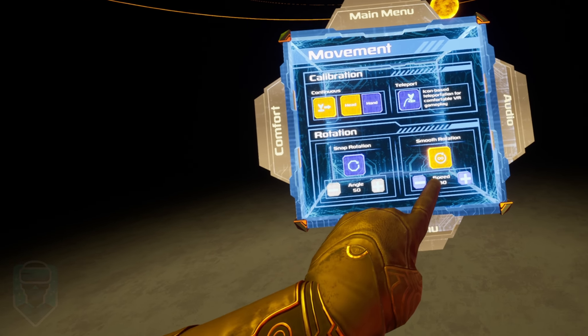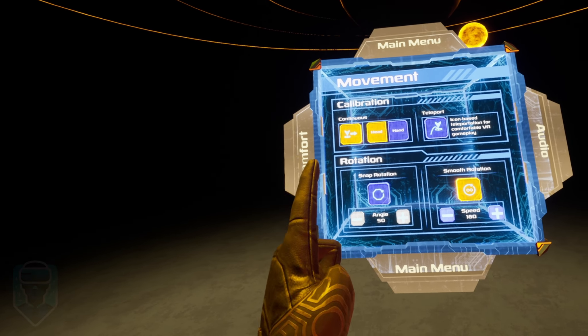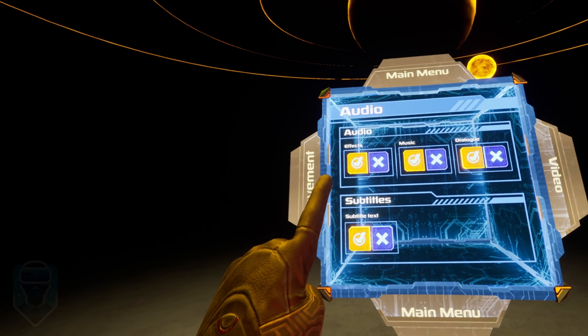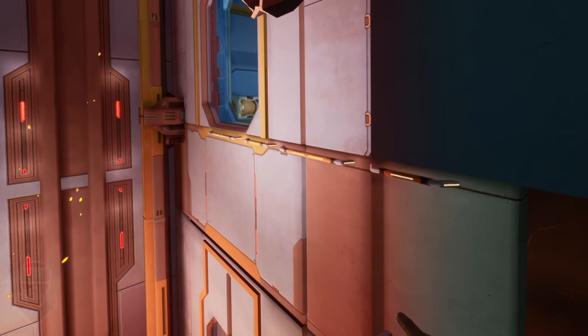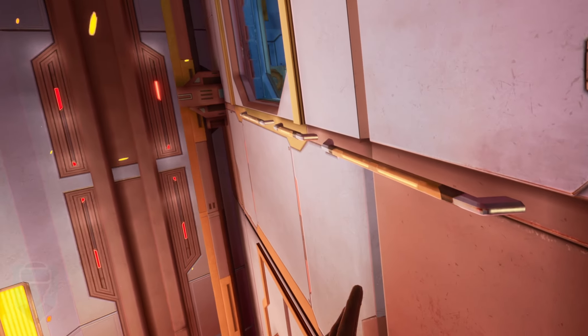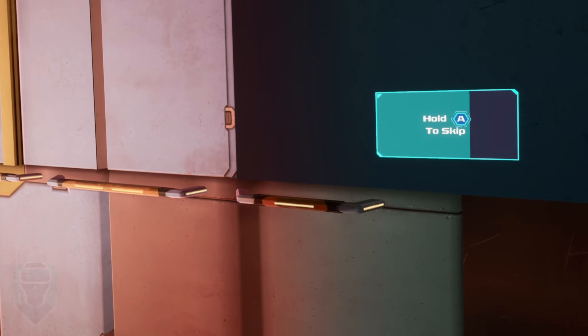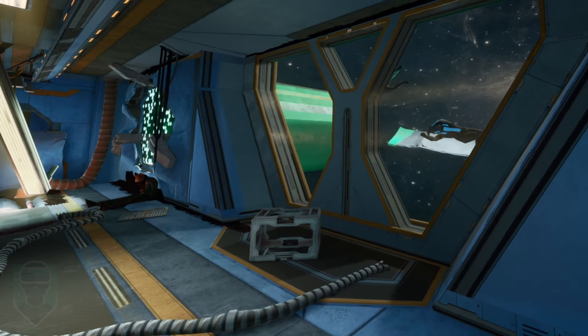Of course, you have the important motion sickness reduction options included, like teleportation movement or vignettes for those of us whose stomachs might not be used to VR yet. You also have options to skip climbing and maneuvering sections, which is pretty cool for getting past a part you might have failed too many times, or if you're just afraid of heights in general. This isn't an option you see much in VR, and it's a pleasant surprise here.